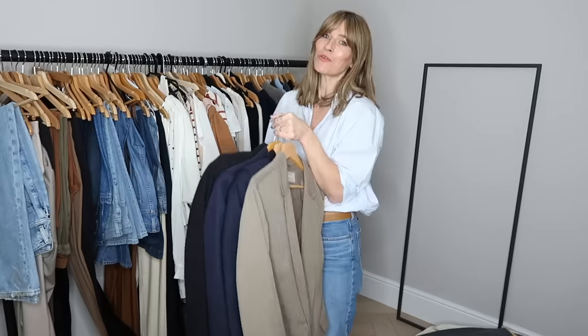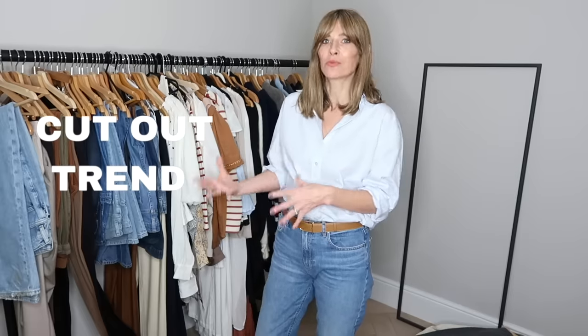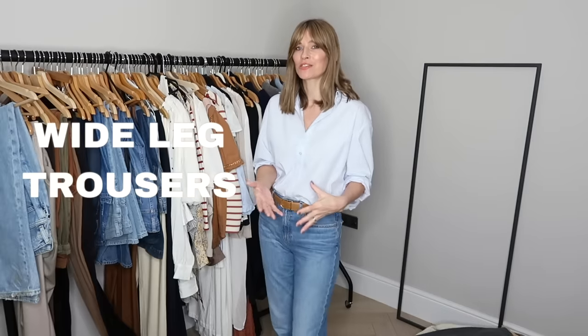Blazers of course are one trend I'll definitely be joining in with, so I'm keeping pretty much all of mine for spring — just putting away some of the really heavy wool ones. I'm also keeping an eye out for the cutout trend in a more subtle fashion, and I'm definitely going to be doing the white-on-white trend. I'm pretty confident I don't have many mini skirts, so I need to write that onto my missing list. Wide leg trousers is another fashion trend for 2022 that I'm very excited about, so I'll be picking those pieces out and possibly getting rid of some of the skinnier shapes.